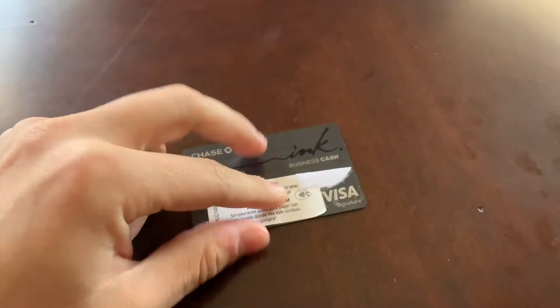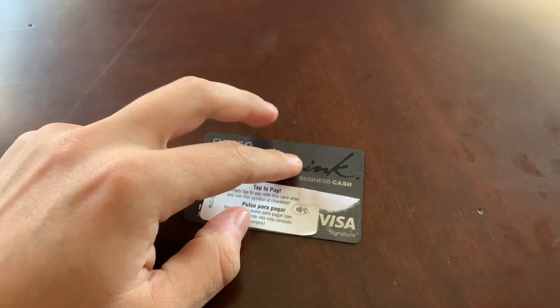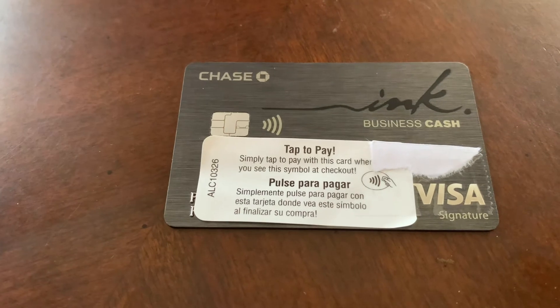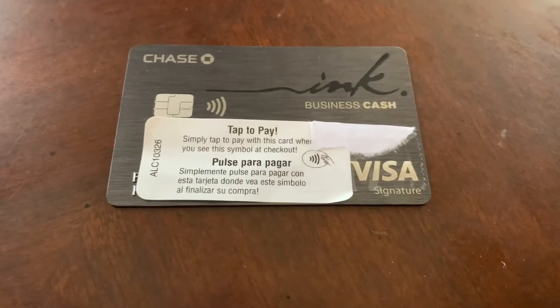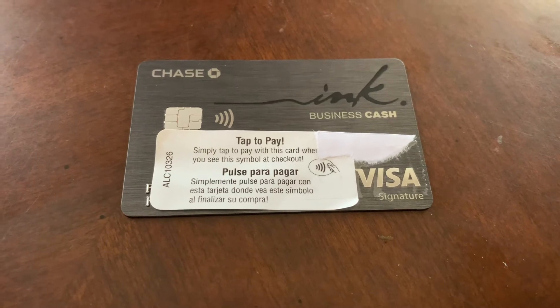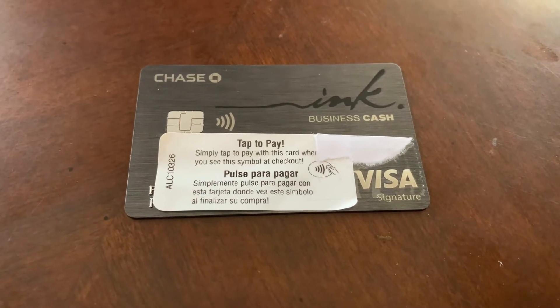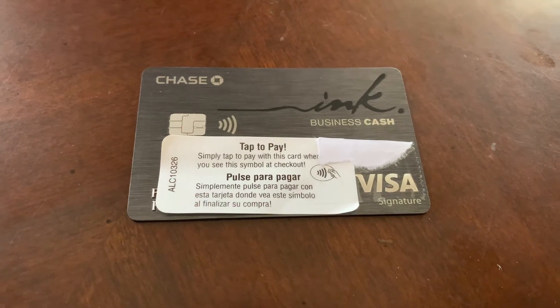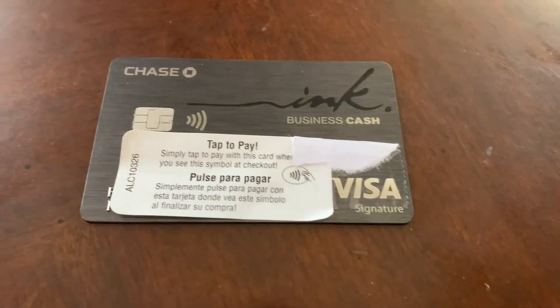So with the Ink Business Cash card, you are going to get a promotional rate — you need to spend $7,500 within three months and you will get $750 cash back. With that, you can transfer it to, you know, if you have the Reserve, which is what I have, I'm going to transfer it on there.